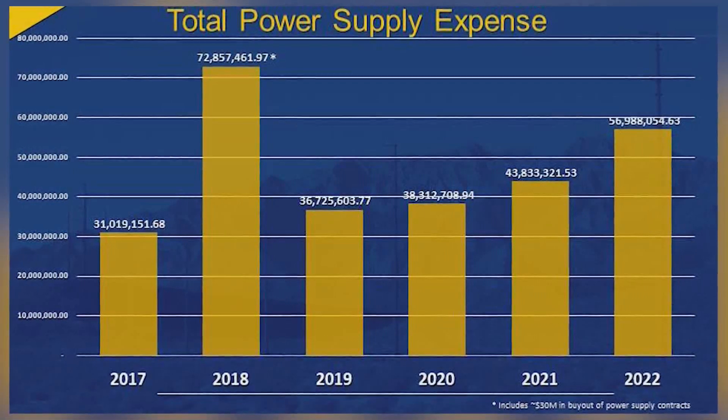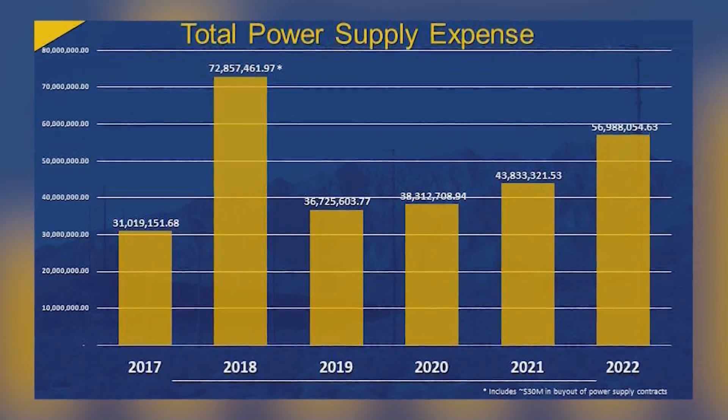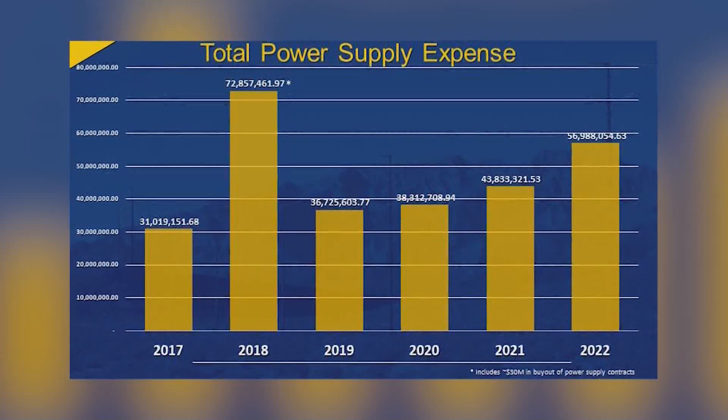The basic reason for the rate increase is power supply costs. We went back and looked at our 2017 costs and then looked at our 2022 costs, and the power supply market has increased millions of dollars. Power supply is basically 55% of our cost — the biggest part of where our money goes. In 2017 we were spending around $31 million on power supply, and in 2022 our power supply cost was very close to $57 million.